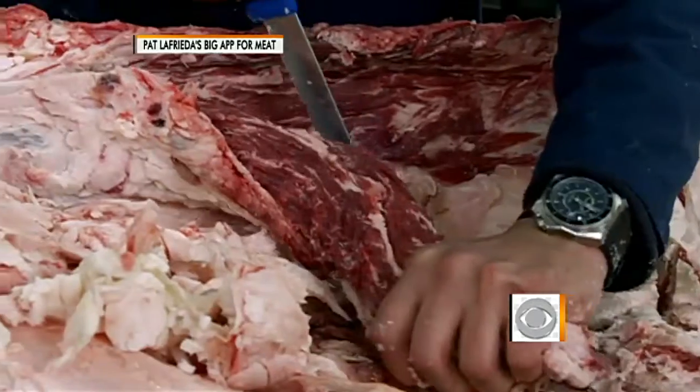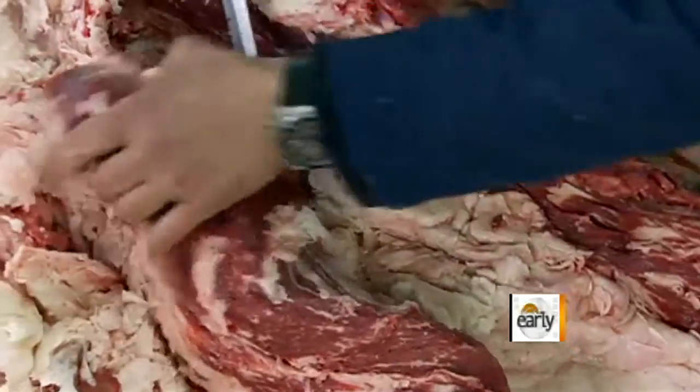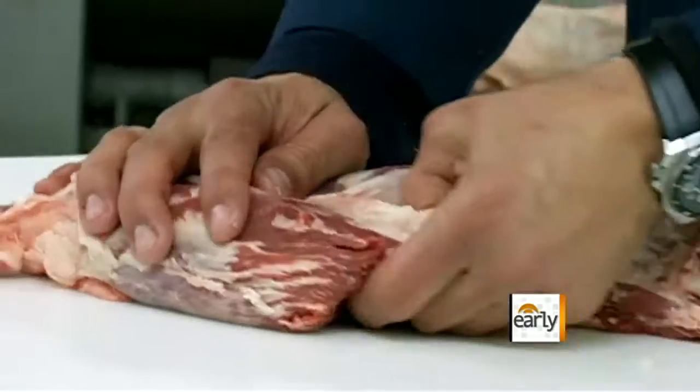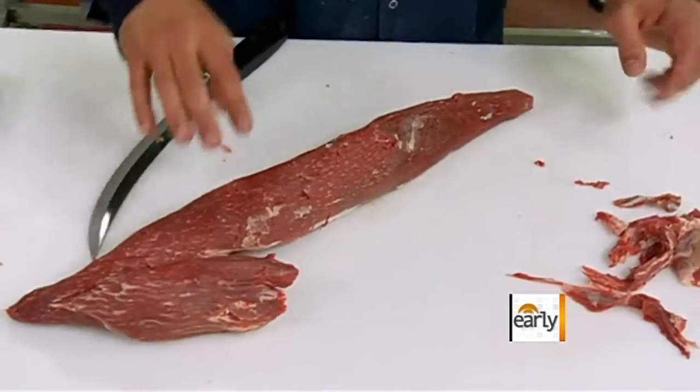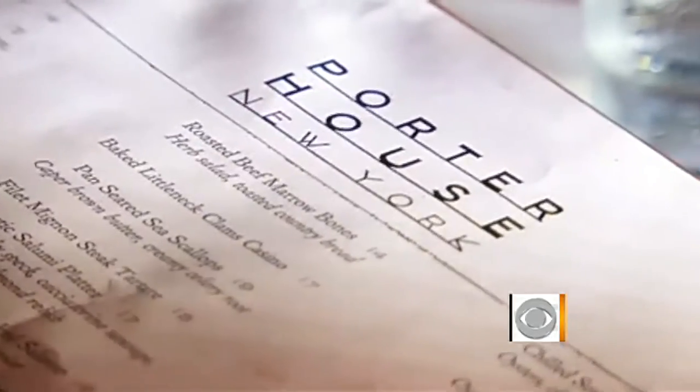We're going to pull that filet and cut wherever it connects. Pat LaFrieda is not the next top TV chef, but on the New York meat scene, he is a rock star. We are here at Porterhouse New York in New York City. LaFrieda supplies some 600 restaurants in New York City alone.